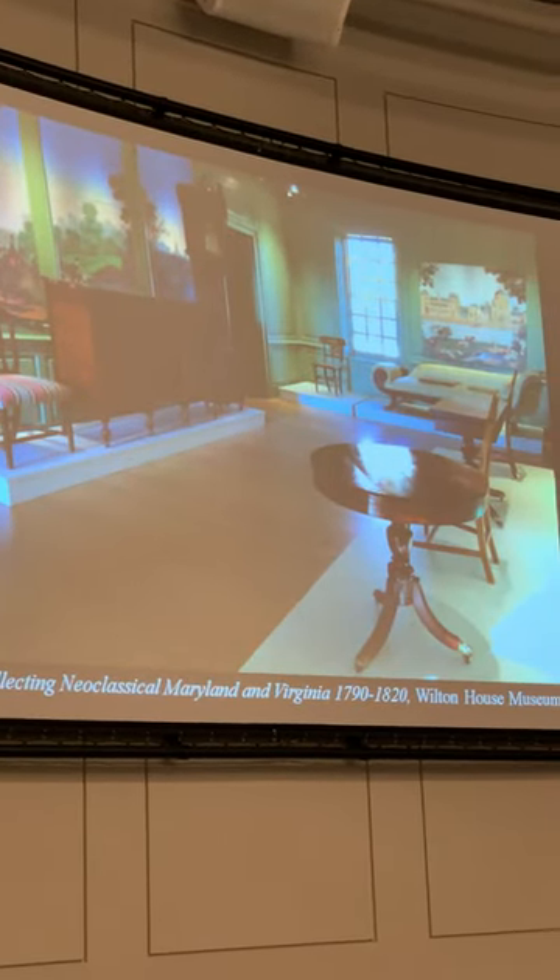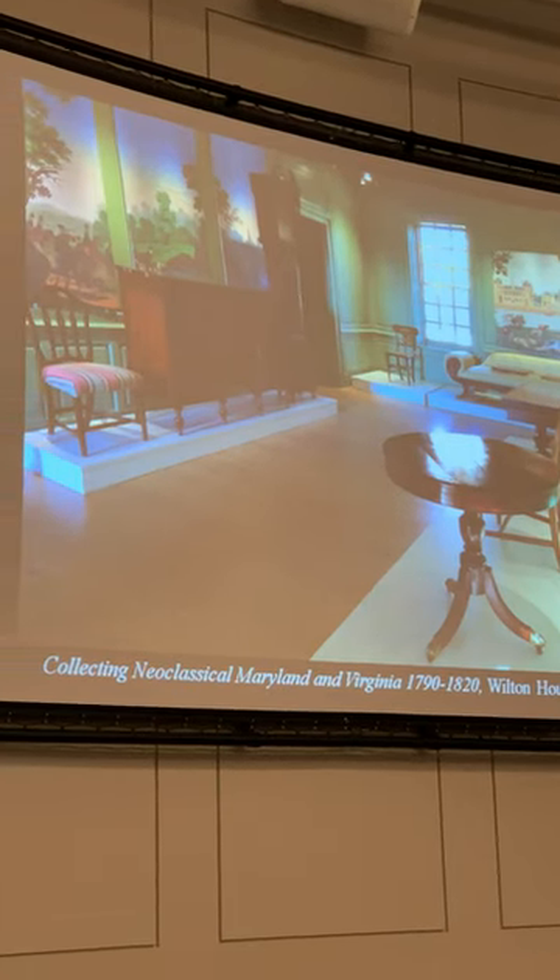I previously curated an exhibition at Weldon House Museum titled 'Collecting Furniture in Neoclassical Maryland and Virginia.' Most of the furniture is actually Maryland, but you see a lot of similarities between Maryland and Virginia. This was done in partnership with the Decorative Arts Trust, and all the objects are from my own collection - going back to me being a collector, scholar, and researcher combined. The focus was really on neoclassicism - we brought out the best classical pieces.